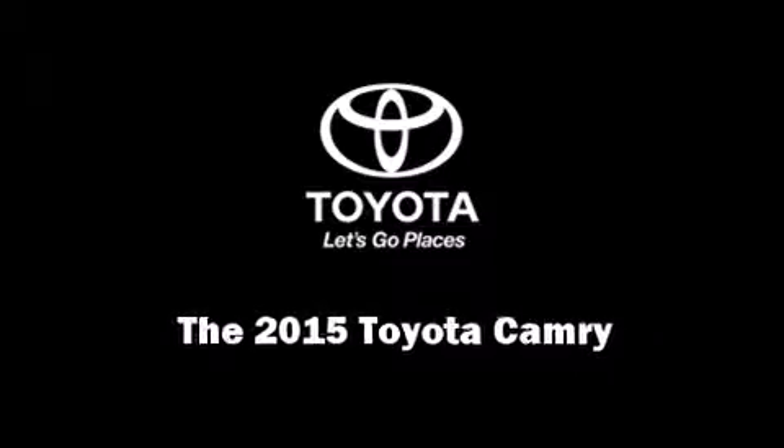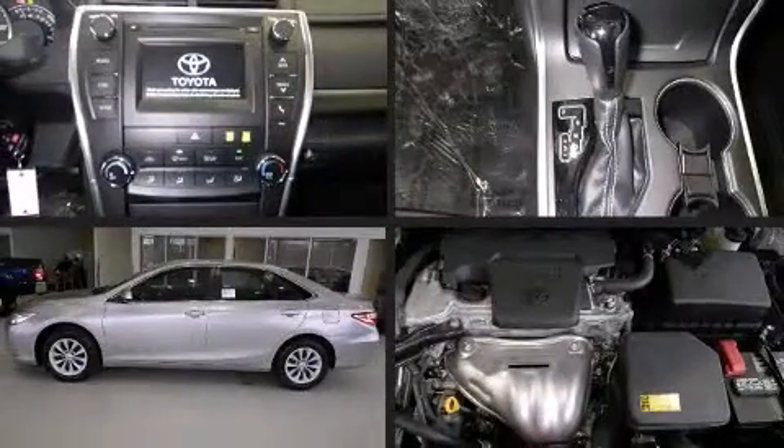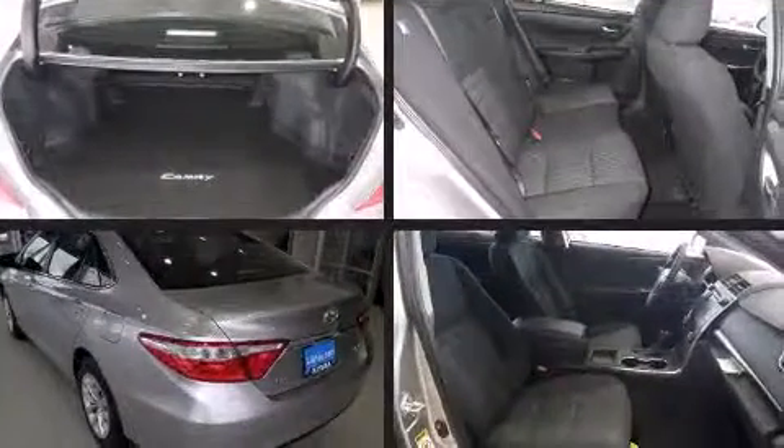Outstanding design defines the 2015 Toyota Camry. This four-door, five-passenger sedan is waiting for you to take home.